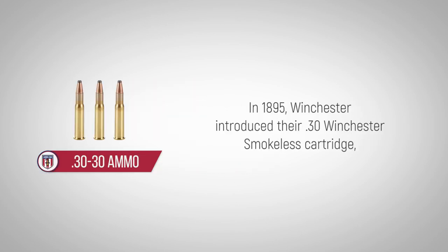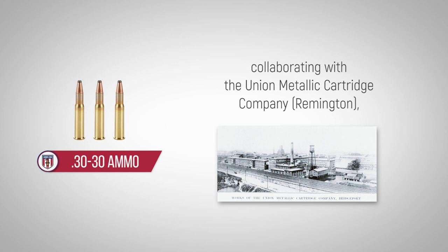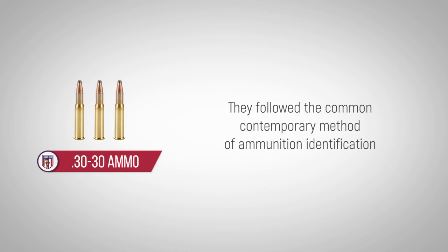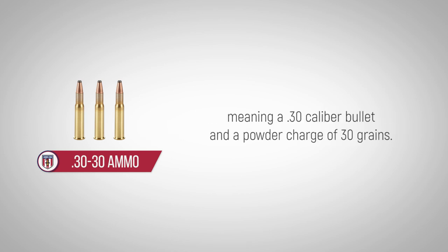In 1895, Winchester introduced their .30 Winchester smokeless cartridge with a headstamp, .30 WCF, which stood for Winchester Centerfire. Soon after Winchester introduced the cartridge, the Marlin Firearms Company, collaborating with the Union Metallic Cartridge Company, released their own version. They followed the common contemporary method of ammunition identification by listing the caliber first and the powder charge weight second. The result was the designation .30-30, meaning a .30 caliber bullet and a powder charge of 30 grains.